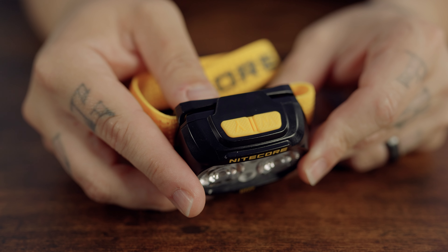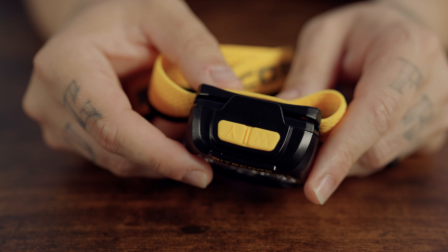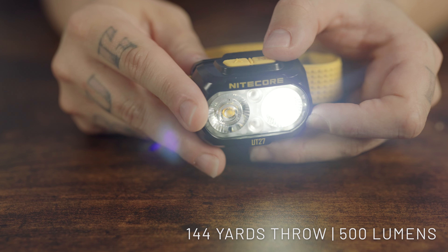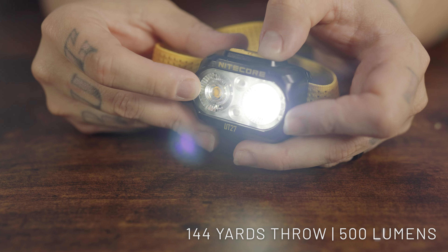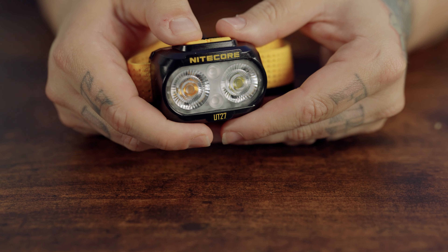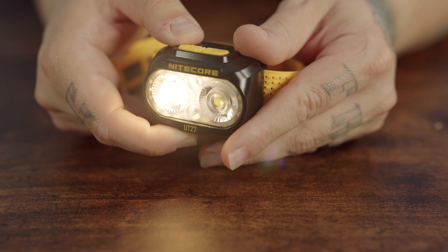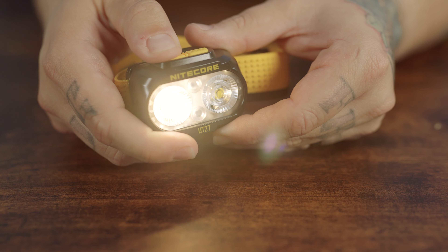The Nitecore UT27 stands out as a bright, lightweight headlamp designed for running, with insights from professional trail runners. It features both white and warm light options. The white light spans an impressive 144 yards and yields an output of 500 lumens, ideal for outdoor pursuits like trail running, hiking, and nighttime strolls. The warm light extends up to 136 yards with the same 500 lumen output, making it excellent for penetrating challenging weather conditions like rain, snow, or fog.